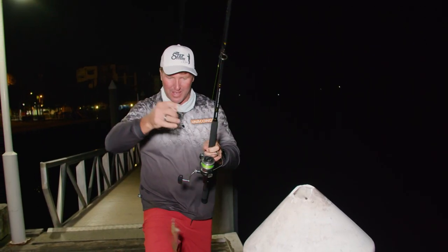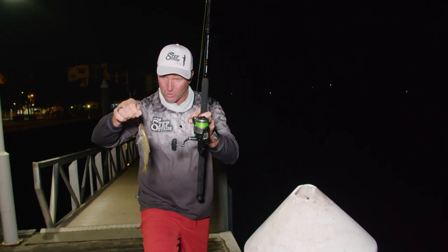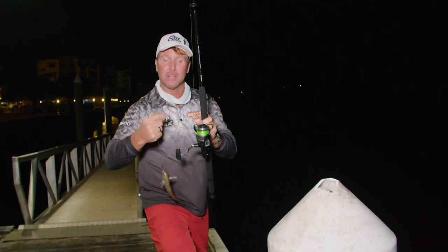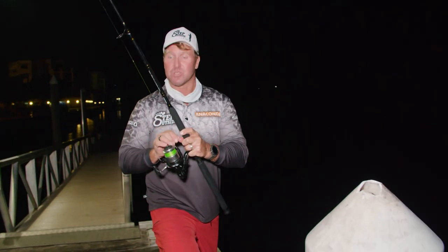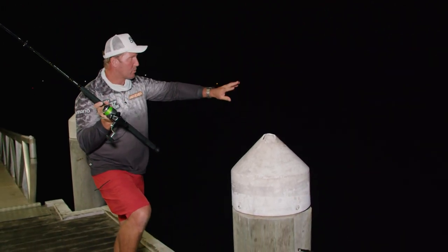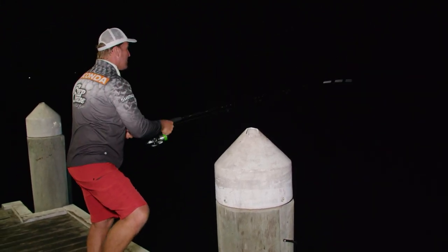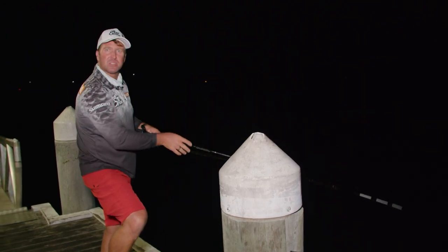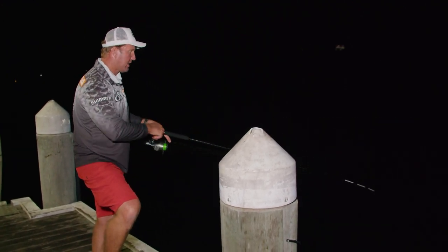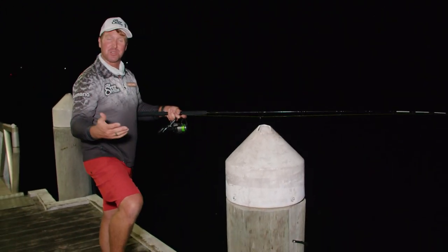I've got myself my live yakka. The boys have been running two-hook rigs, but I'm going to go the single hook — just under the jaw and out through his nose. I've got about a four-foot leader, 60-pound leader, and just a size seven ball sinker. I'll cast it out just on the edge of where the light meets the dark, because I believe a lot of fish patrol that area. It's about seven or eight metres of water. Let it get down to the deck. Wind up and take up the slack.